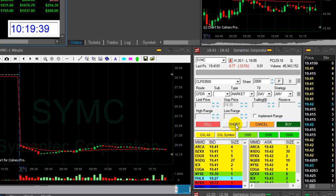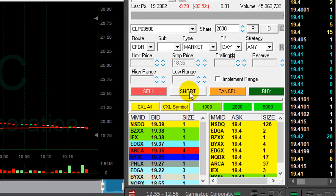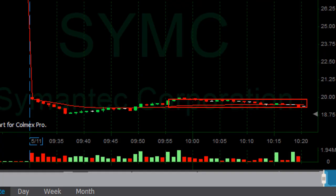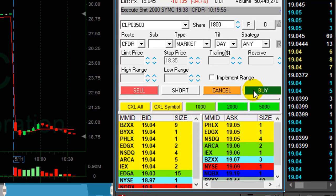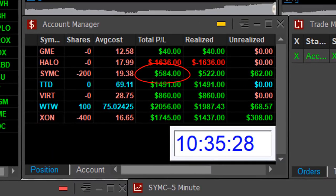SYMC is down 33%. I'm about to short. Shorting now — it finally moved out of this consolidation and I think it's about to make a decision and move lower. SYMC is doing well. I'm about to cover at around 30 cents profit. That was a nice $580 trade.